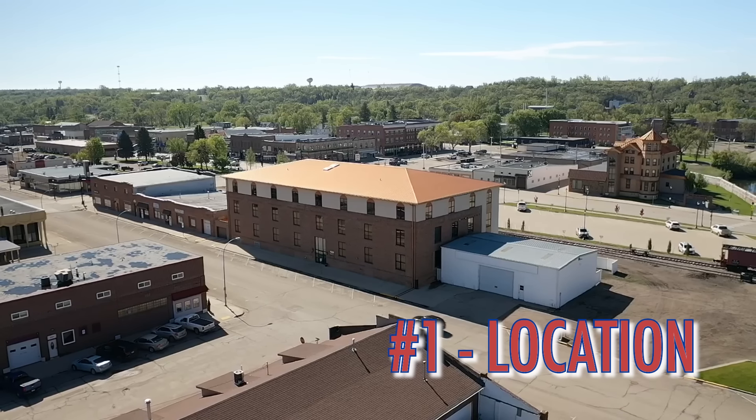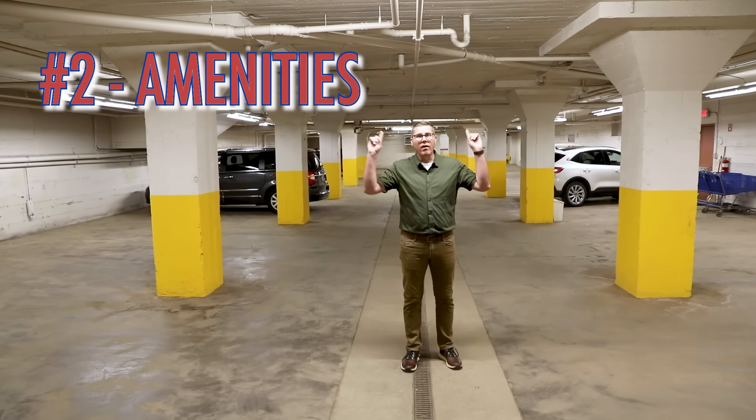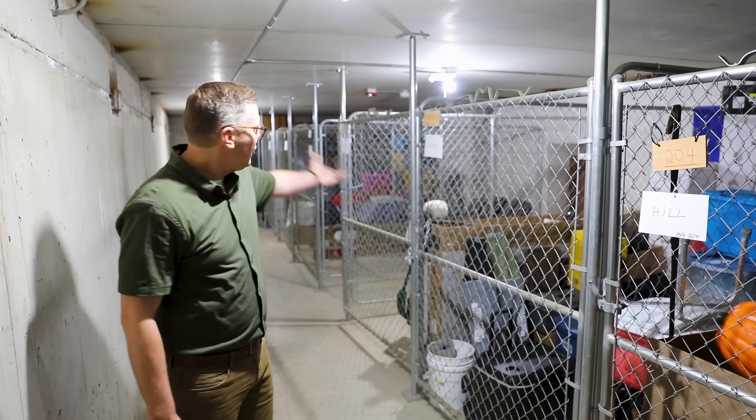Feature number one is the Landmark Building's location. It is conveniently located just a couple blocks from Lever's Grocery Store, a block from a bank, right across the street from City Park, a couple blocks from the library, and even a half a block from the RE-MAX NOW office.